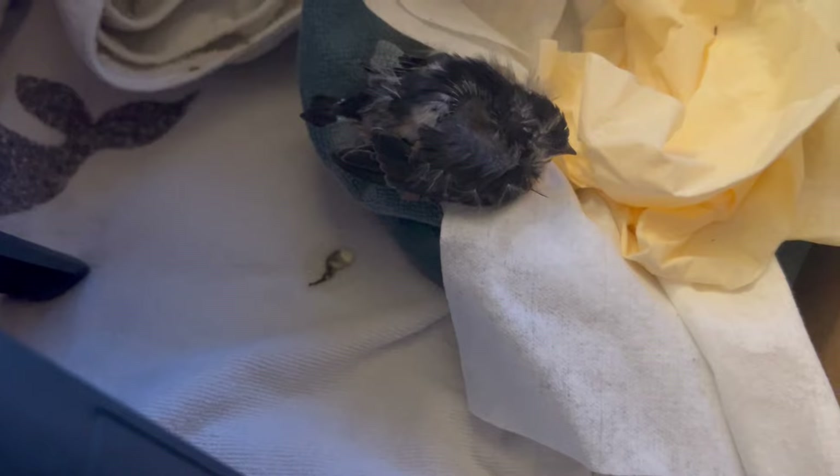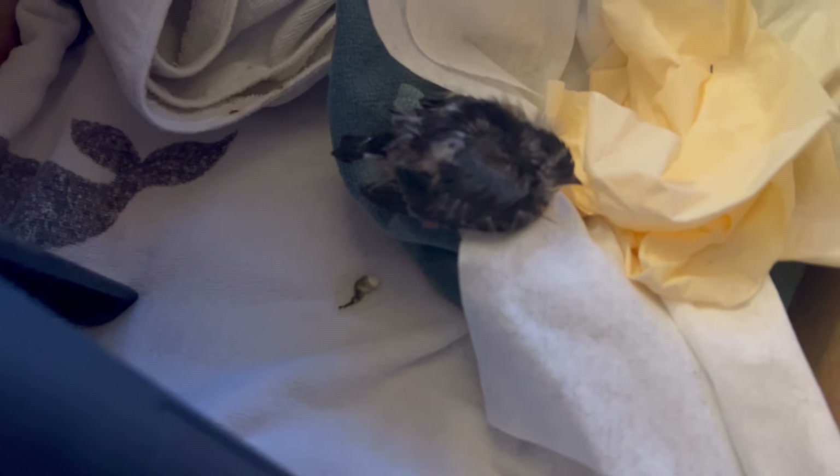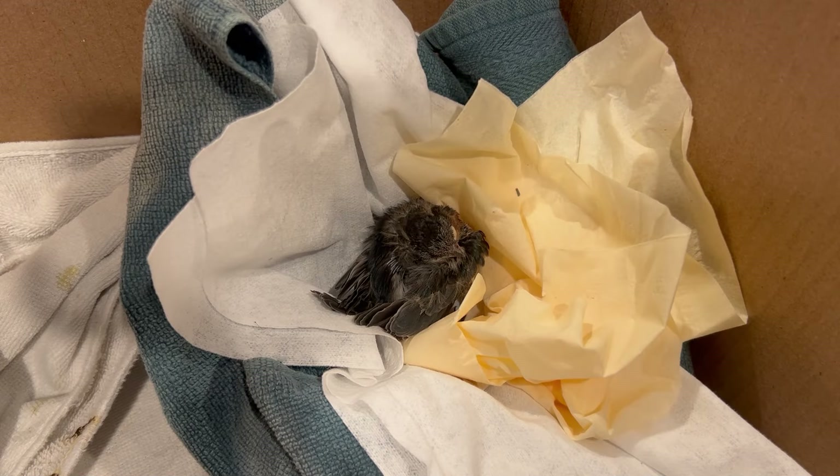I was checking in on this little guy, and he worked pretty hard to get to the side of the nest so that he didn't make a mess in it. And then we went ahead and tucked him in for the evening. I was really unsure what was going to happen overnight.